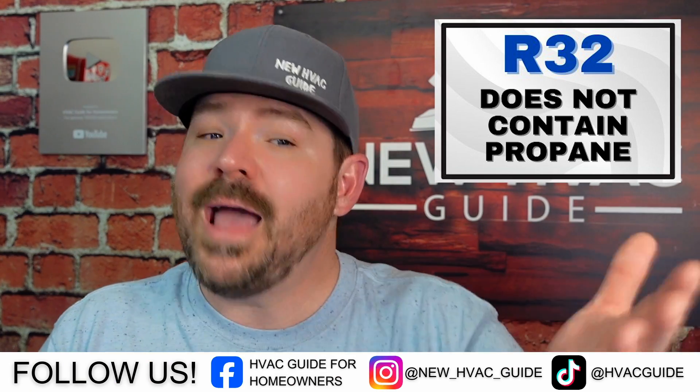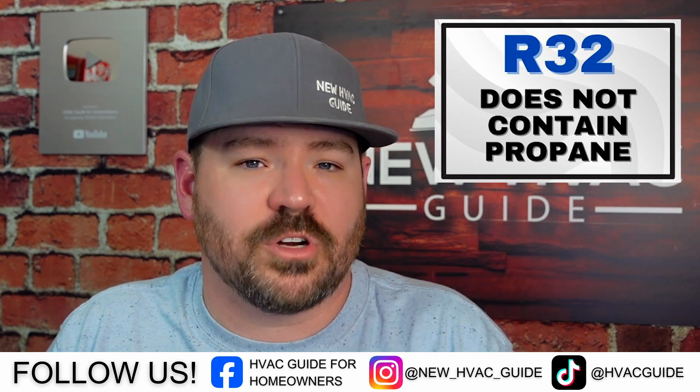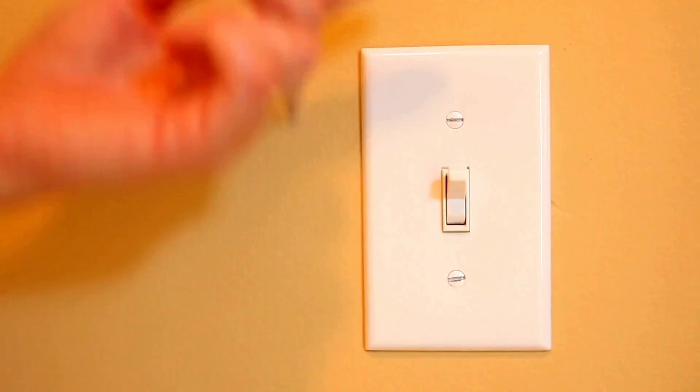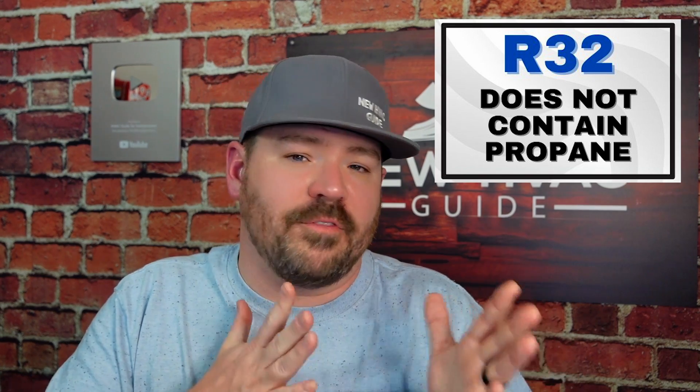I would challenge you to reword the search. When I literally Googled 'does R32 contain propane,' the answer that popped up was no. R32 does not contain propane. It's actually a chemical called difluoromethane, and it is mildly flammable. As I said, it's a single compound refrigerant. It's colorless, odorless, and being mildly flammable, it's several times less flammable than propane and cannot be ignited by static electricity or sparks from light switches. There are other videos where guys are literally trying to set it on fire. Some do get it to ignite under certain perfect conditions — a certain amount of refrigerant, velocity, oxygen, and ignition source. I've even seen videos of guys blowing flames out with R32.